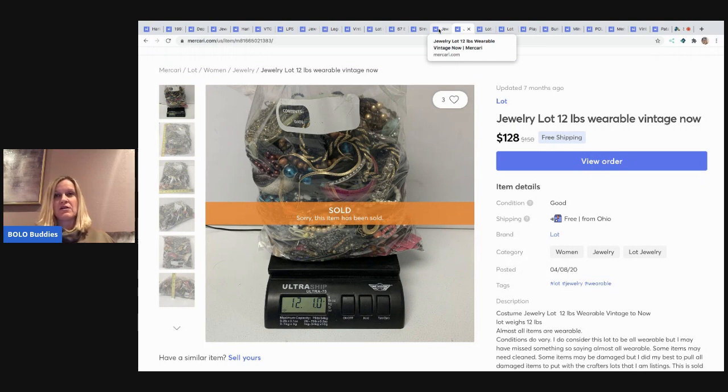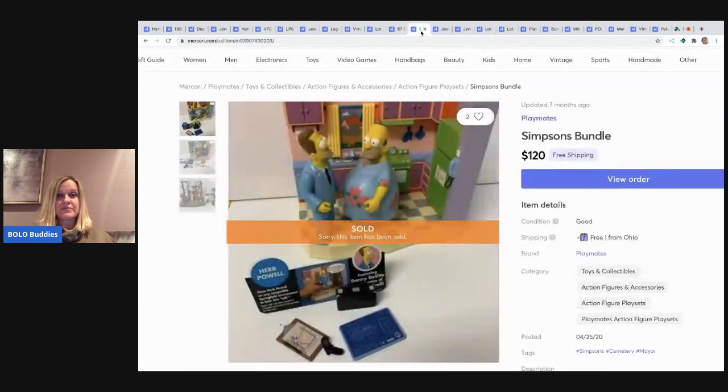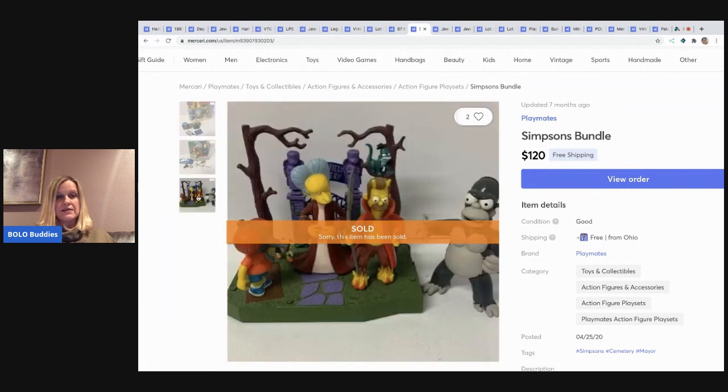As you can see, most of my items are free shipping, so the shipping costs are coming out of my profits along with the fees. The next item is another 12-pound lot — this one sold for $102 with free shipping.